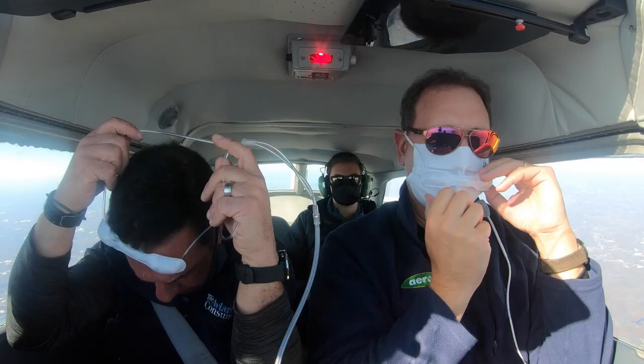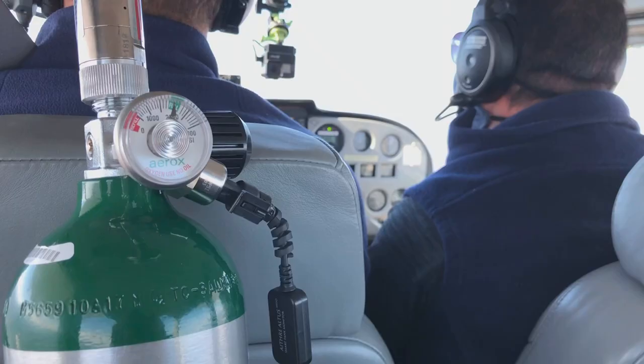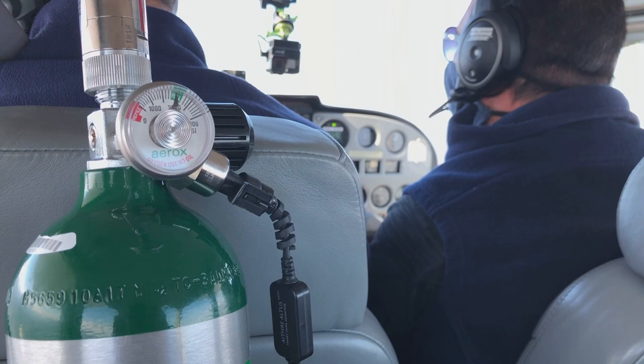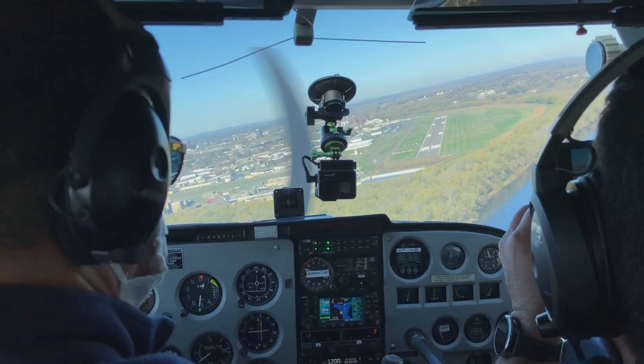So in a 172, a Warrior, or a Cirrus flying in New York airspace at 8,000 feet, you're going to be at an altitude where your oxygenation level could be at that critical level. What that means is you may not feel it right away, but over time you'll feel fatigued, your decision making will be impaired, and when you land you'll feel foggy. By going on supplemental oxygen at those altitudes it's going to keep you more awake, more alert, and your decision making will be much better.